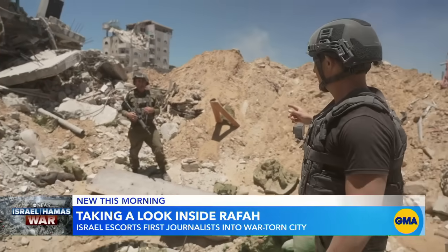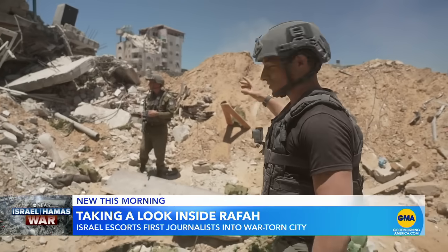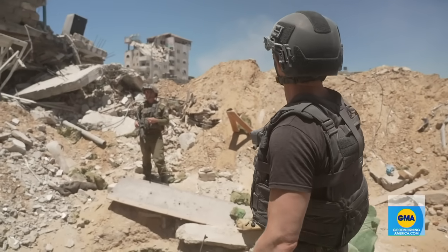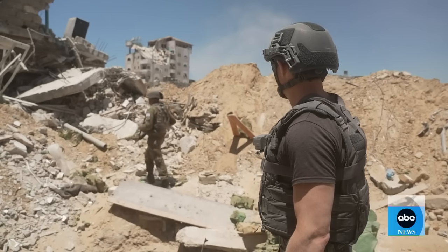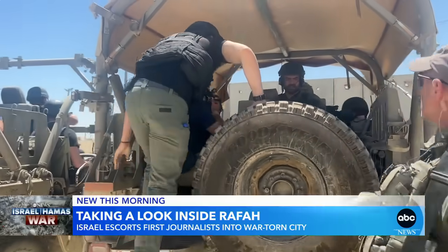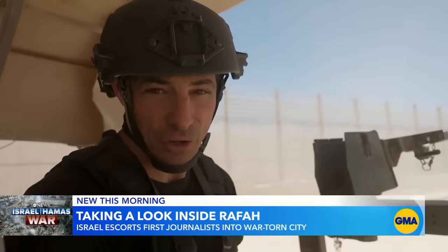In the ruins of Rafah, the general had to wait for the gunfire to stop before speaking. Minutes earlier, we loaded into those Humvees and rolled from Israel across the border into Gaza. Right over there is the city of Rafah — the focus of Israel's fighting over the past two months and of U.S. condemnation.